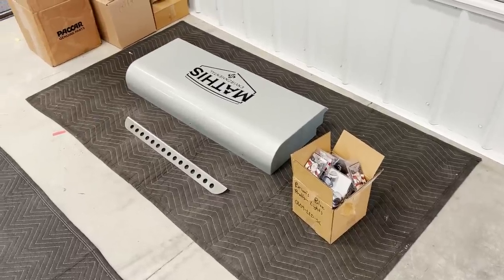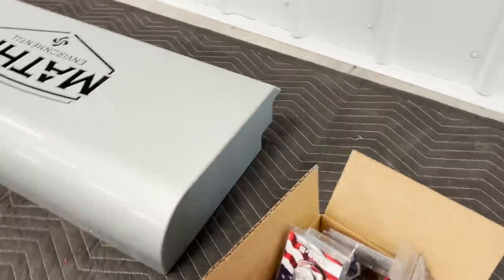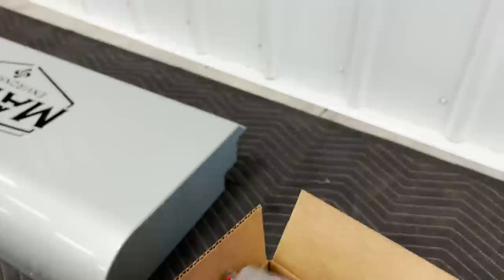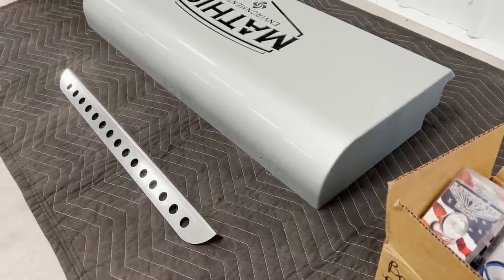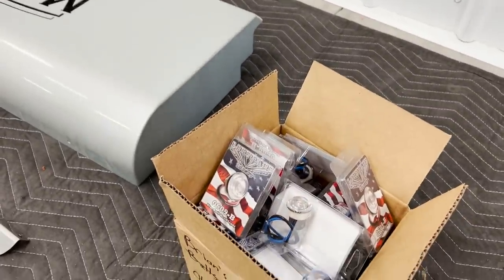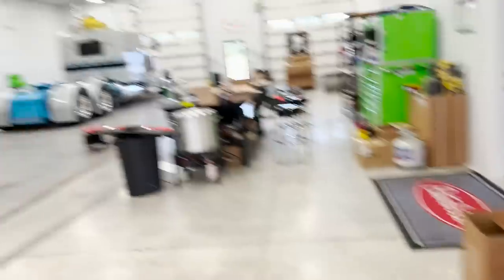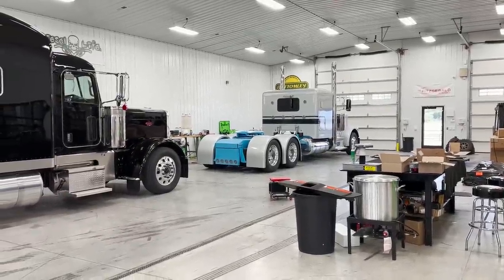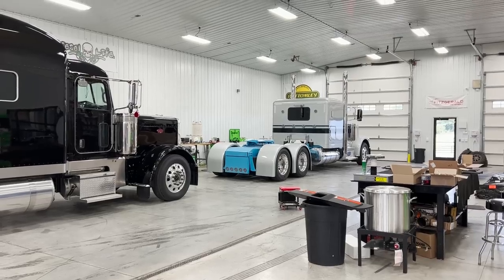Another update on the Mathis truck — we've been waiting to put the shock box cover on and the only thing holding it up was lights. We just got these in yesterday from Lifetime: clear lens, glows blue only, and they are super bright. We're putting those in the shock box cover so the Mathis logo lights up blue at night. We're also going to take a few more of those lights and mount them under the dash so the floor glows blue. Can't wait to get this thing done.